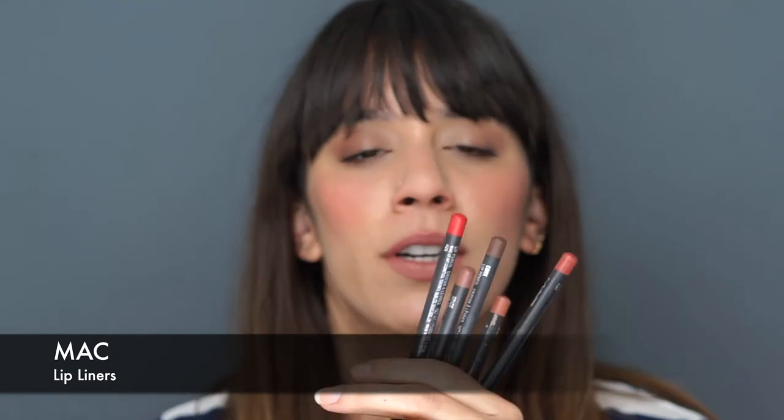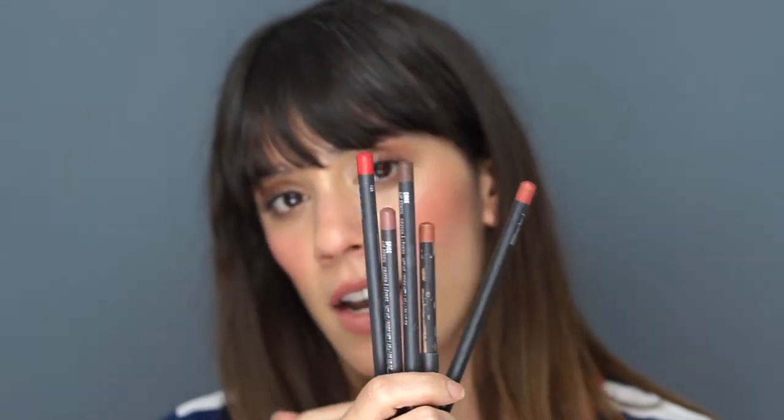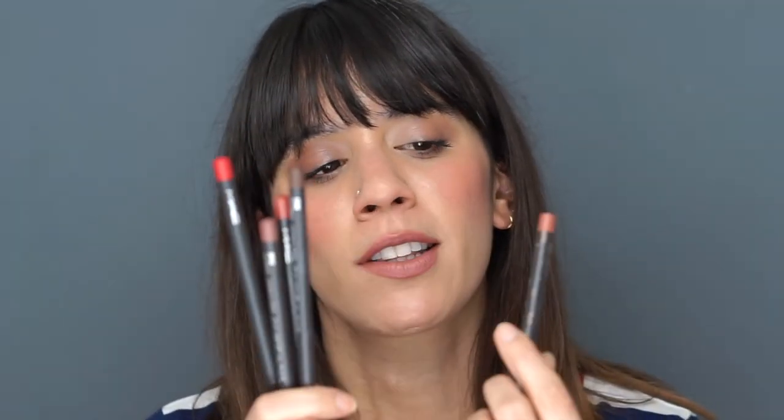MAC lip liners have been my favorite forever. They're a bit drier than the Makeup Forever ones, which I actually like for everyday wear because they give a very soft, subtle look. I especially love the shade Subculture — I've had it for years and it's an amazing shade. They work really well to cheat your lip shape and make lips look fuller. They have a big selection of shades for every skin tone.